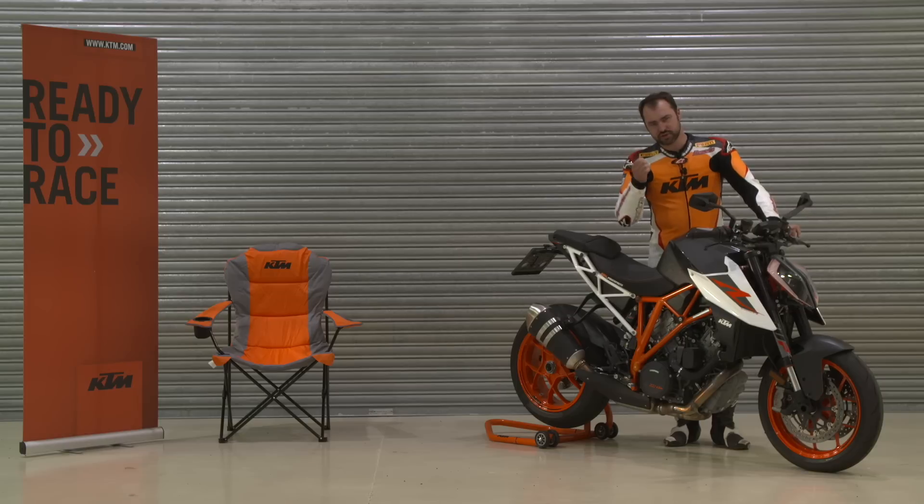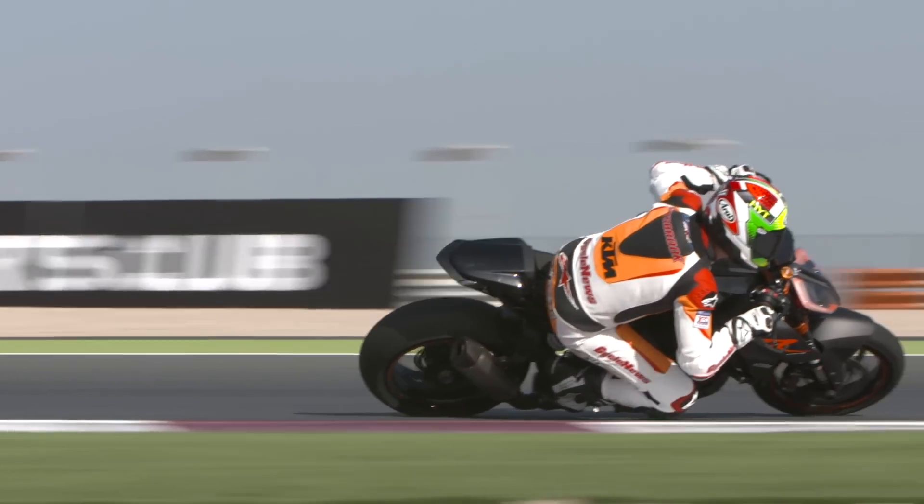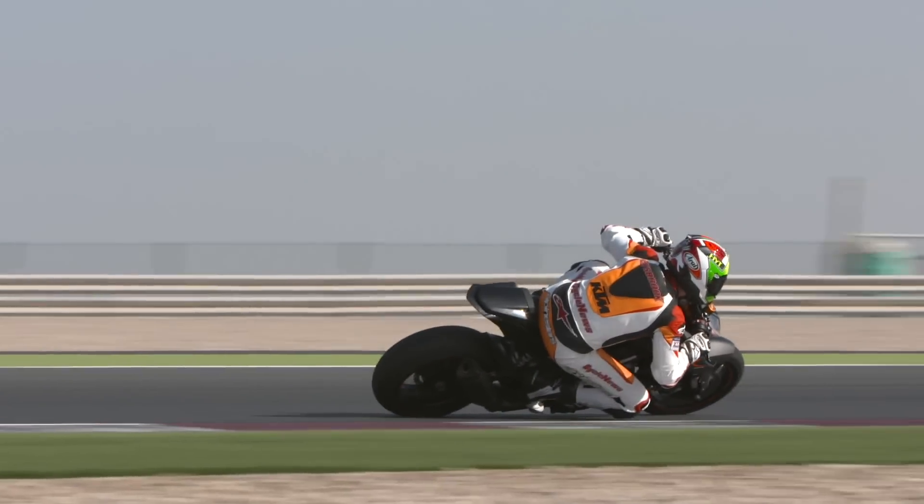Just when you crack the throttle open when you're right on the side of the tire — much of this also comes down to KTM's adoption of some serious electronic work.